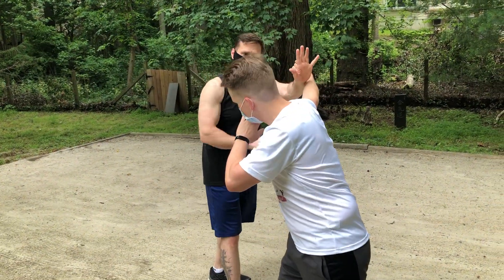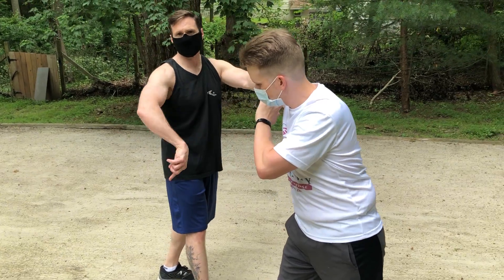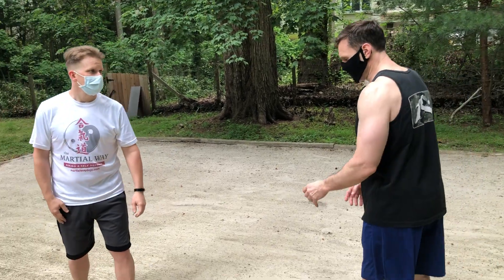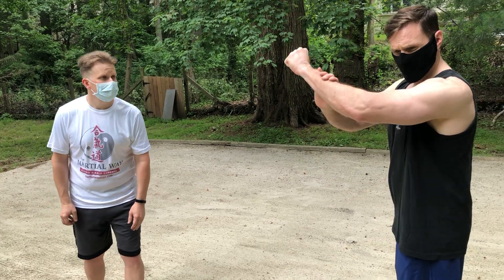So a parry — if he throws that same punch — I turn. I still have a blocking hand, but as you can see I moved my body in the same direction that he moved. So a parry has an element of blending, timing, blending with the movement. The block is more of an insurance policy once I parry.